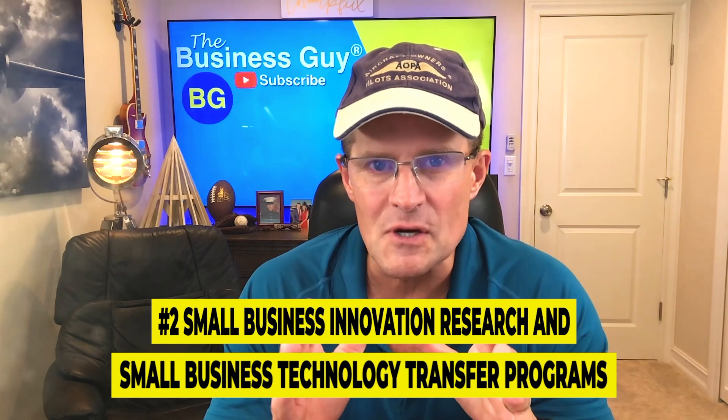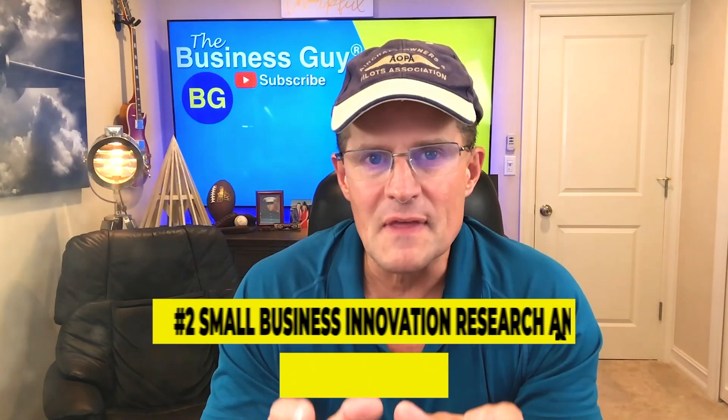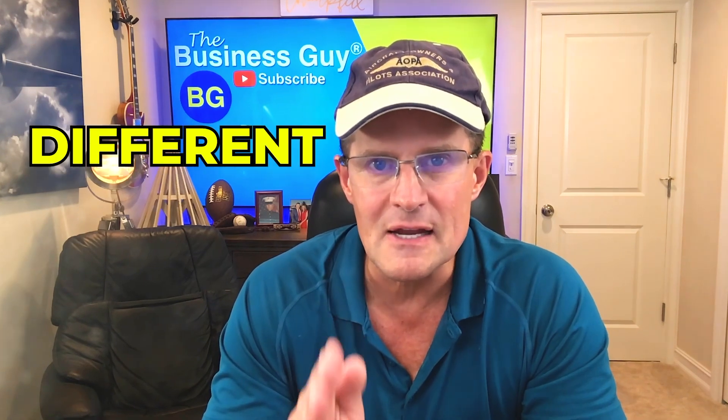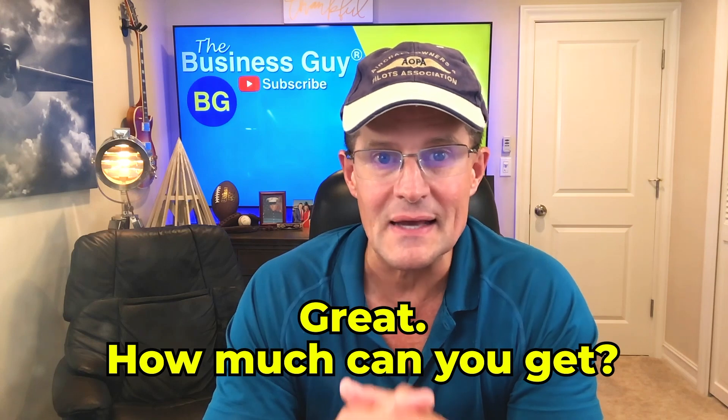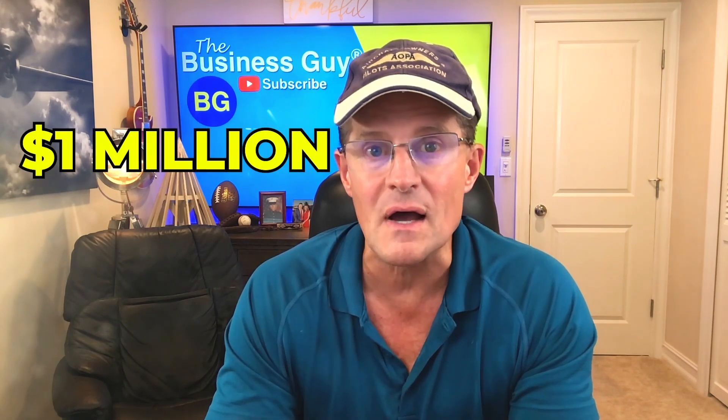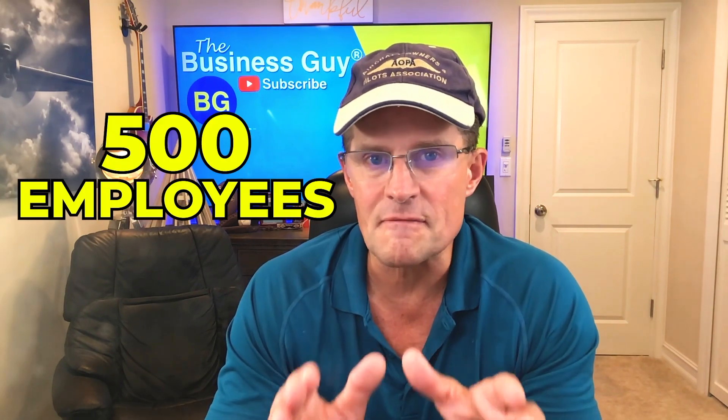Number two: Small Business Innovation Research and Small Business Technology Transfer programs. The SBIR and STTR grant programs focus on research and development for technology innovation and scientific research. This program helps connect small businesses with federal grants and contracts from 11 different government agencies. How much can you get? The grant amount starts at $150,000. Promising and successful candidates can receive up to $1 million in additional funding. To qualify, you must operate a for-profit business and have no more than 500 employees and meet other eligibility requirements.